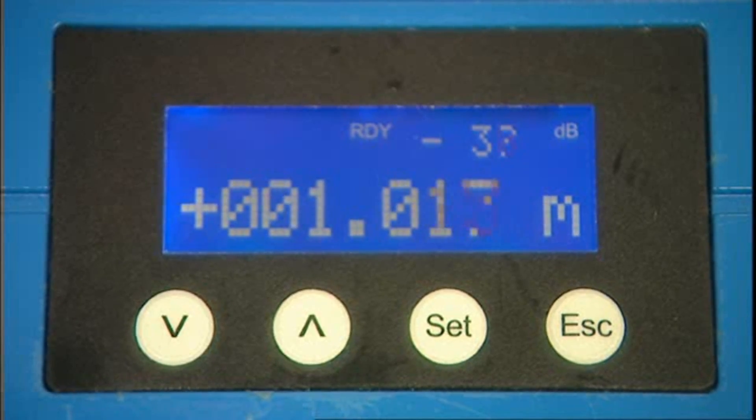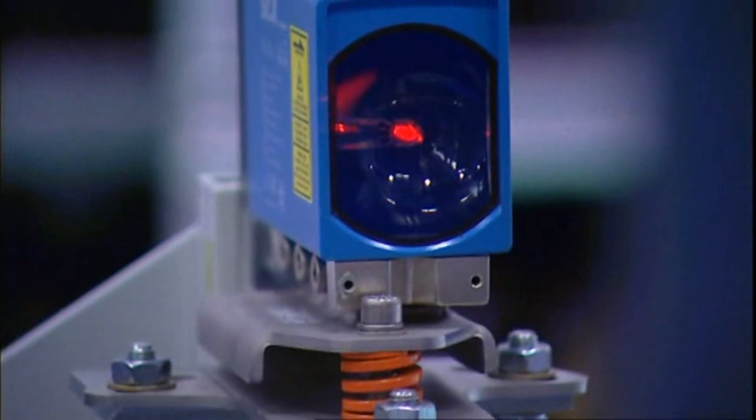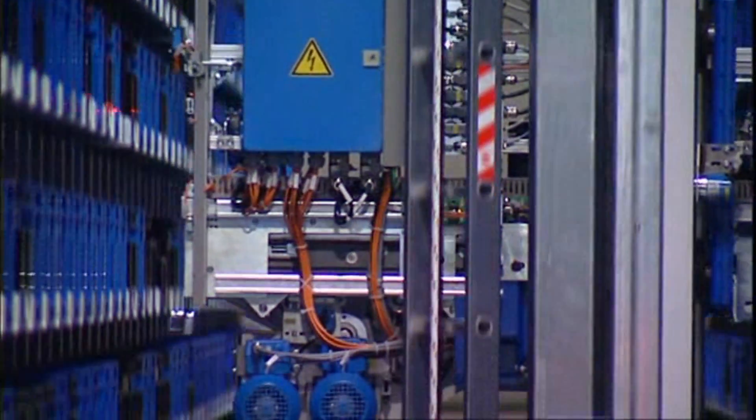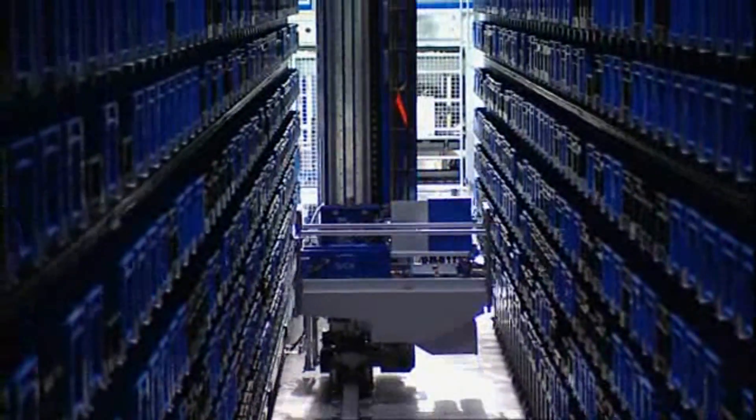SICK DME series laser distance measuring devices inform the stacker control unit of its current position within milliseconds. The reflector at the end of the warehouse aisle ensures that the laser measuring beam is reflected well, thus enabling highly accurate positioning of the stacker.